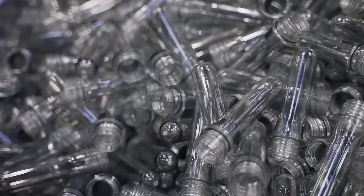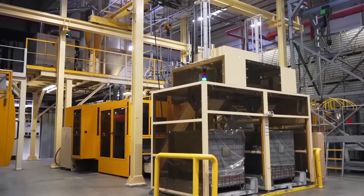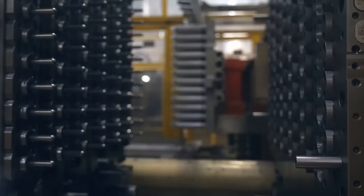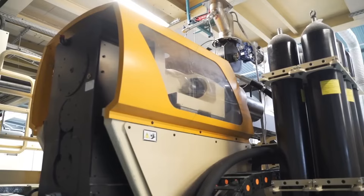Once molded, the preforms are rapidly cooled before being placed on a conveyor belt. The factory has 15 of these injection molding machines, and together they can produce over half a million preforms per hour.